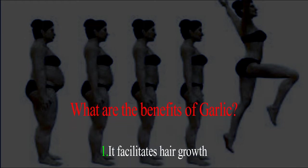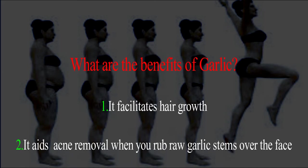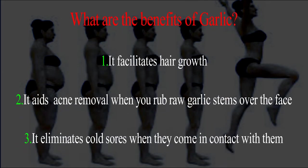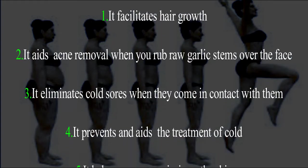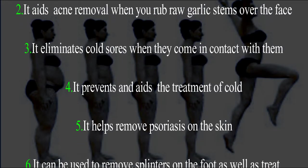Garlic cloves come with a lot of benefits neatly enclosed in them. What are the benefits of garlic? One: it facilitates hair growth. Two: it aids acne removal when you rub raw garlic cloves over the face. Three: it eliminates cold sores when they come in contact with them. Four: it prevents and aids the treatment of colds.